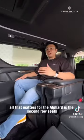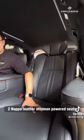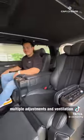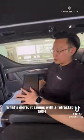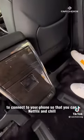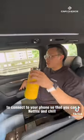All that matters for the Alphard is the second row. Unlike other variants, you are getting two Napa leather automatic power seats with multiple adjustments and ventilation. What's more, it comes with a retractable table with a TV screen and an HDMI cable to connect to your phone so that you can Netflix and chill.